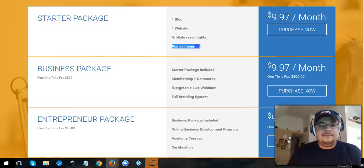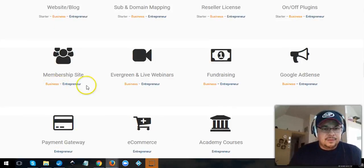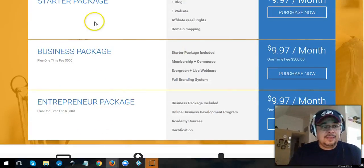If you have a free website right now, I suggest trying the ten-dollar plan. It includes domain mapping for free, meaning you can map a custom domain like www.yourname.com to your website — something you'd pay much more for through WordPress. And looking at the package tiers: the starter includes subdomain mapping, resource license, and some plugins; the business adds membership sites, evergreen, fundraising, and Google assets; the top package adds payment gateways, e-commerce, academy courses, and certifications.